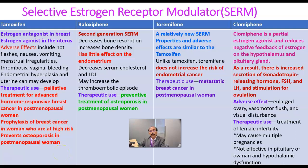Hello, my name is Dr. Deewan S. Raja. Today I will discuss the pharmacology of the selective estrogen receptor modulators, also called SERMs. We have four drugs: tamoxifen, raloxifene, toremifene, and clomifene.